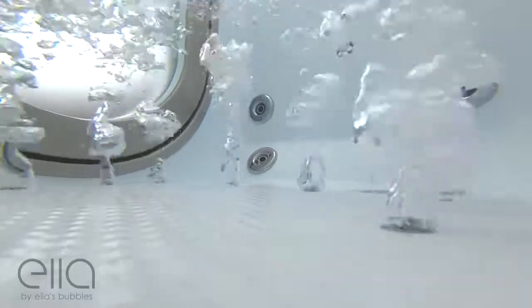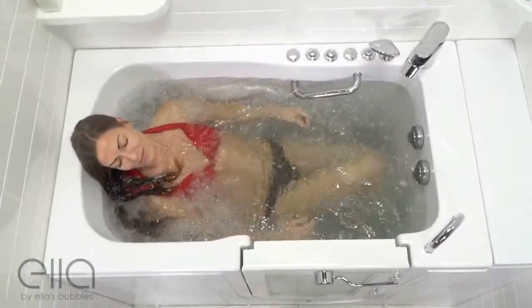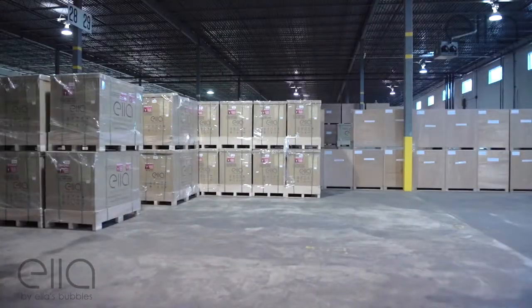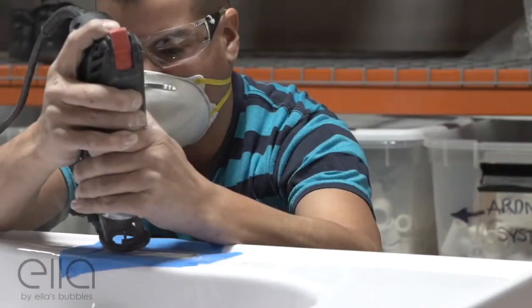And he says to me, 'Christopher, if you really want to have a good tub — but you can't tell anybody and don't tell anybody here that I'm saying this — but if you want big bubbles, the best bang out of your bubbles, then get Ellis Bubbles. They're right here in Chicago. That's the way to go.'